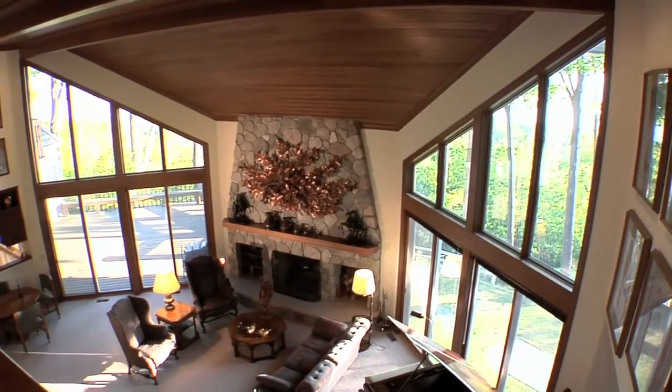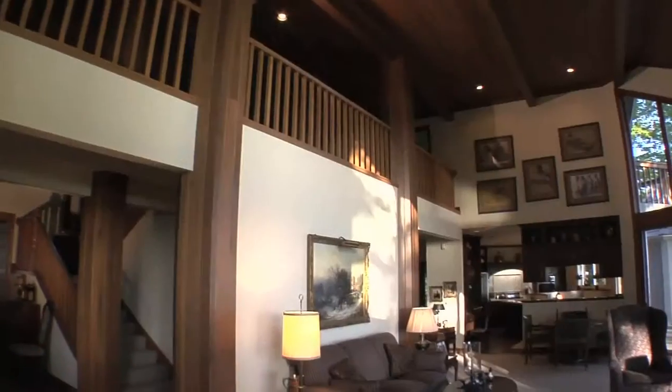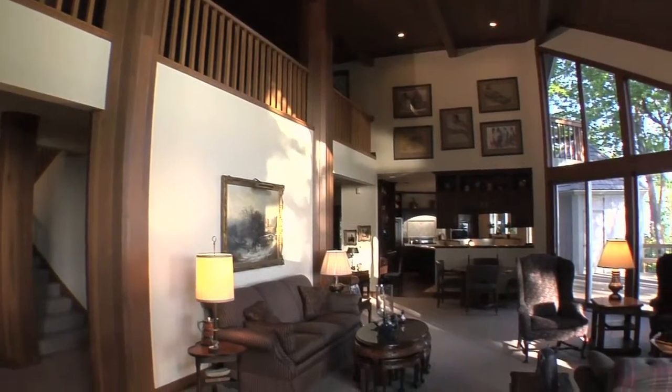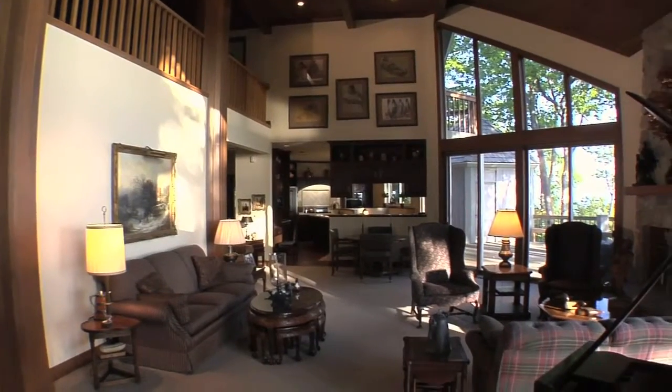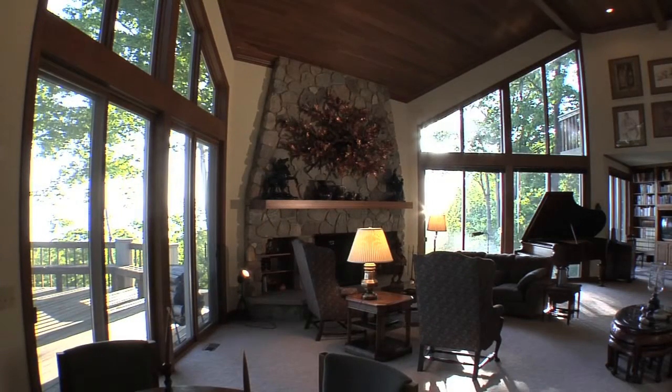The 20-foot Fieldstone Fireplace is the center of the two-story vaulted living room, which has beautiful views and easy access to the deck through the 8-foot sliding doors. Speakers are wired throughout most of the home, gazebo, and deck.